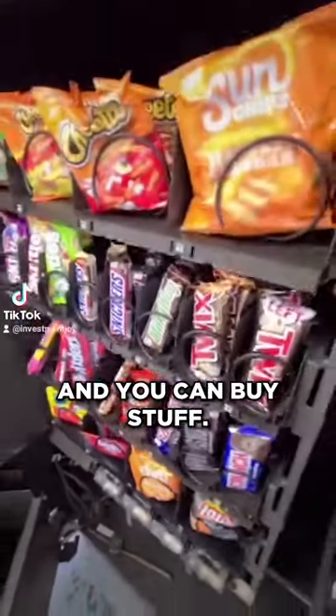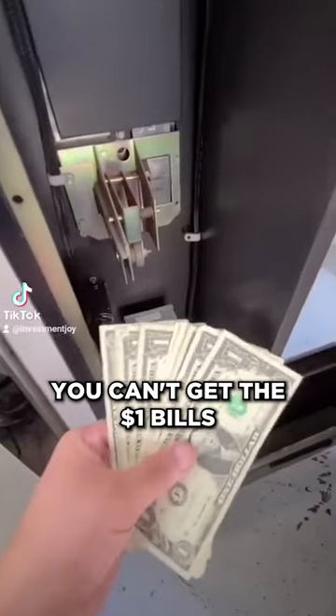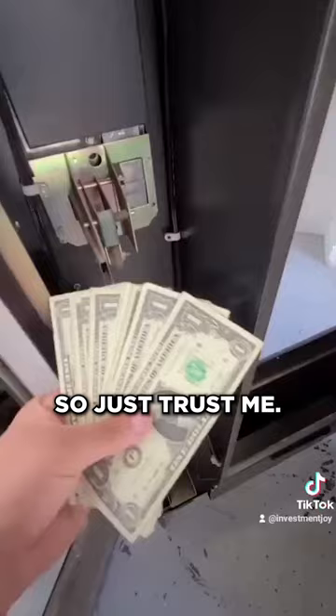You put money in it and you can buy stuff. These are about $1.25 and they cost $0.60 apiece. You can't get the $1 bills out with one hand — you need two, so just trust me.